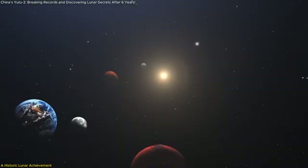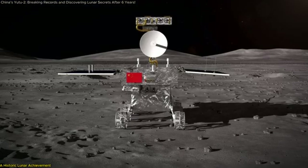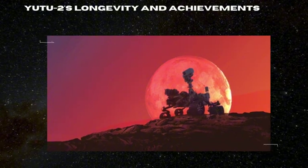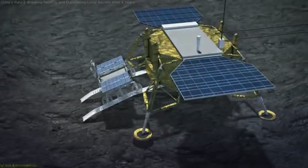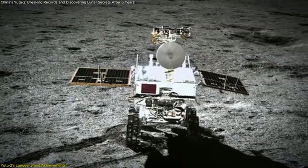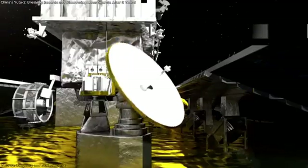If you're ready to dive into the latest breakthroughs in space exploration and understand what they mean for the future, keep watching — this is a mission you can't miss. The Yutu-2 rover, part of China's Chang'e-4 mission, made history back in January 2019 when it became the first spacecraft to land on the far side of the Moon. This region had never been explored in person before, and the mission faced significant technical challenges, including communication difficulties and harsh environmental conditions.